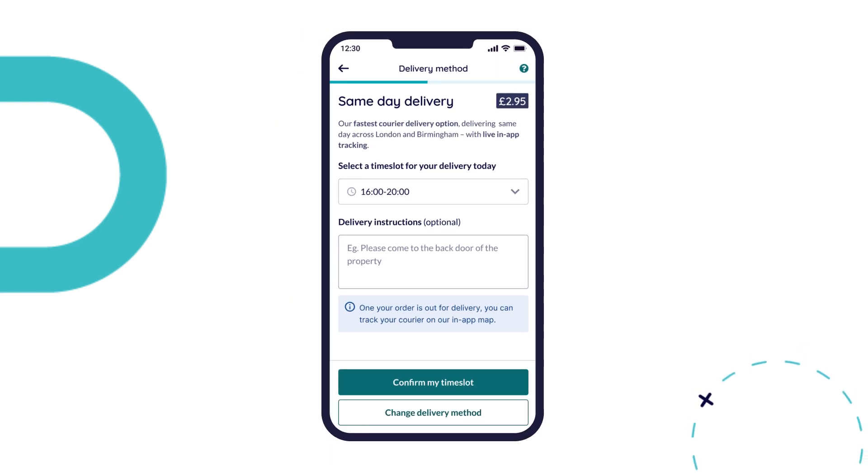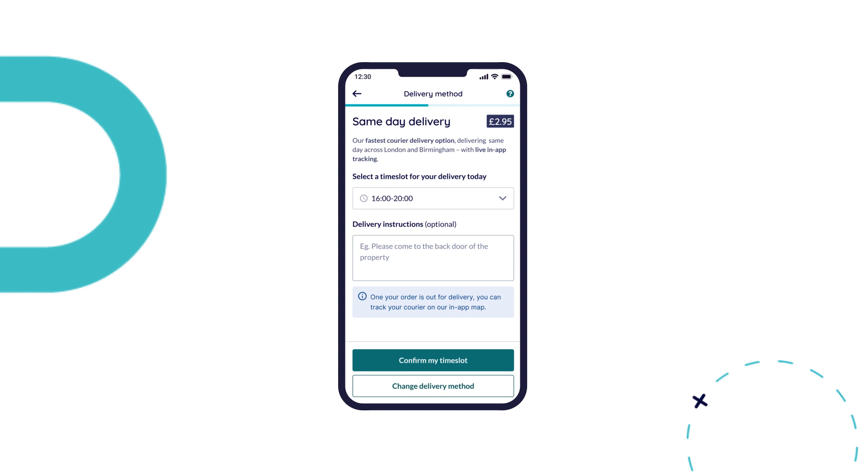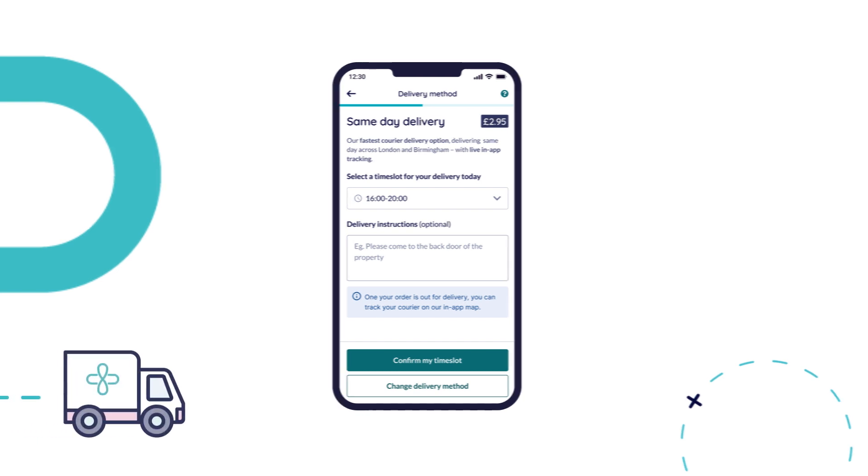In our same day delivery zones, we can deliver to you in under 4 hours. We also have a range of tracked next day and free delivery options to choose from. And finally,